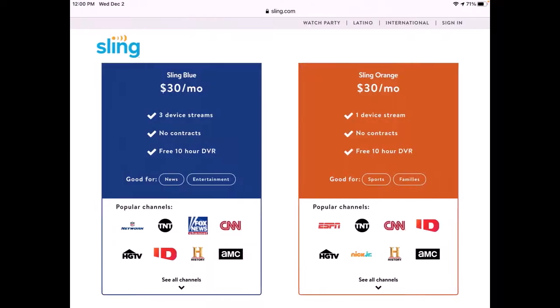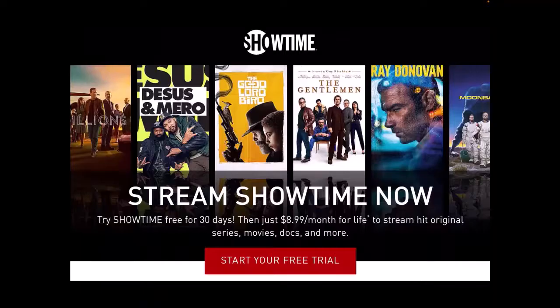Sling TV offers an orange and a blue package. Each has a slightly different lineup of channels and offers add-on channels for additional fees. Both packages include stations like HGTV, Food Network, TNT, and CNN. Some channels, including local ones, may not be available in your area, and you will need to purchase an HD antenna in order to stream any local channels. Showtime is available without a cable subscription and allows access to the channel's original shows like Homeland, Billions, and lots of others.